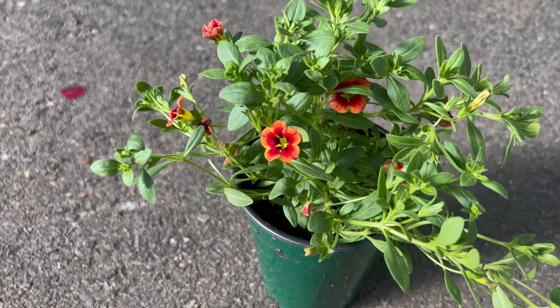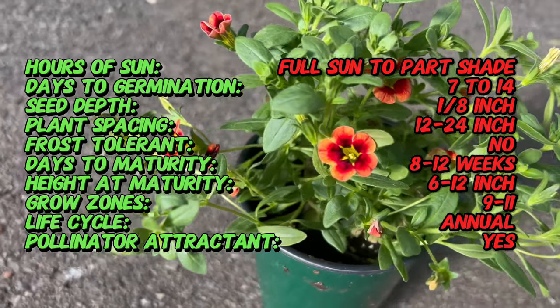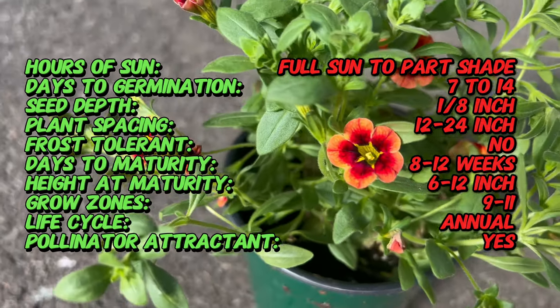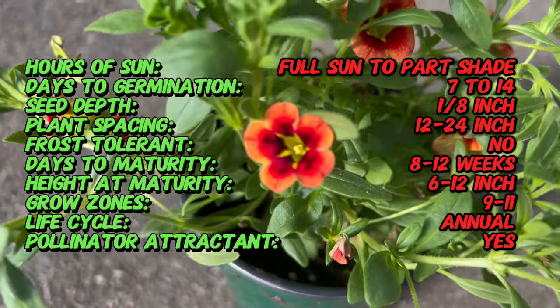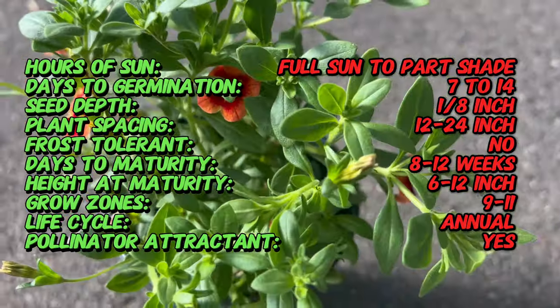Did you know that Calabrocoa hybrids are often referred to as Million Bells? Due to their prolific blooming habit, these charming plants can produce hundreds, if not thousands, of small bell-shaped flowers throughout the growing season, creating a spectacular display of color in gardens and landscapes.